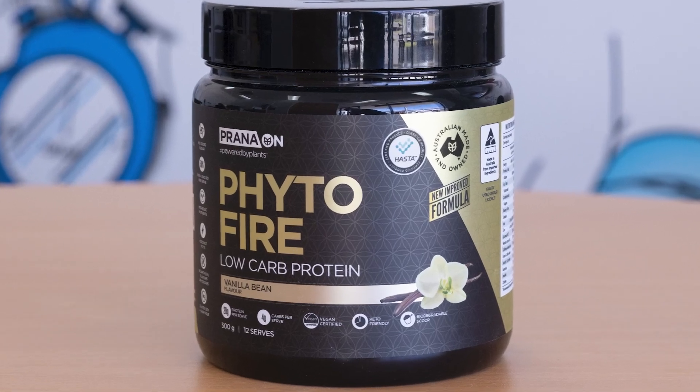Burners, let's talk about the very popular new and improved product from Prana On, Phyto Fire.